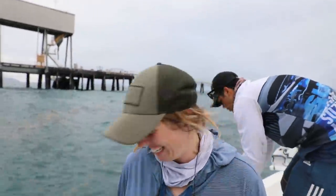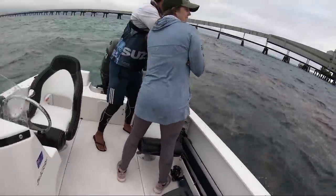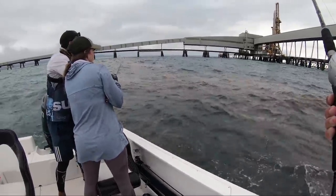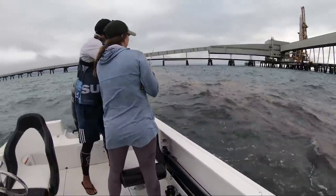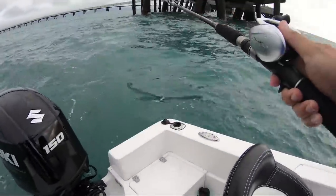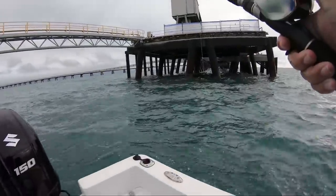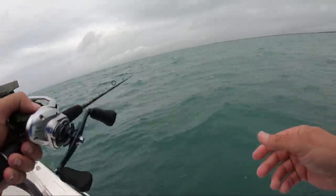Literally that big queenfish that we just released — within 30 seconds something came up to the surface and ate the whole entire thing in one bite. That is horrifying, holy crap! Kyle just marked a freaking truckload of fish on the sounder. Chelsea and I are double jigging in the back.